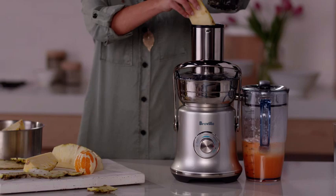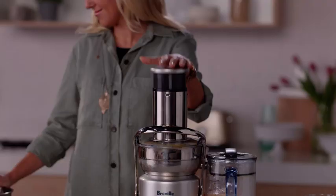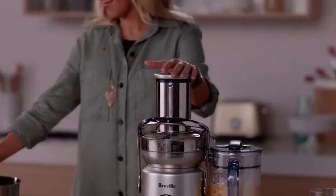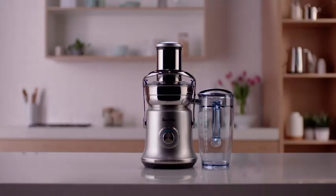Even hard fruits are a breeze, with the commercial quality build and rigorously tested performance you'd expect from Breville. Make juicing easy to fit in better with your busy lifestyle. The Juice Fountain Cold XL — nutrition made fast, easy, and delicious.